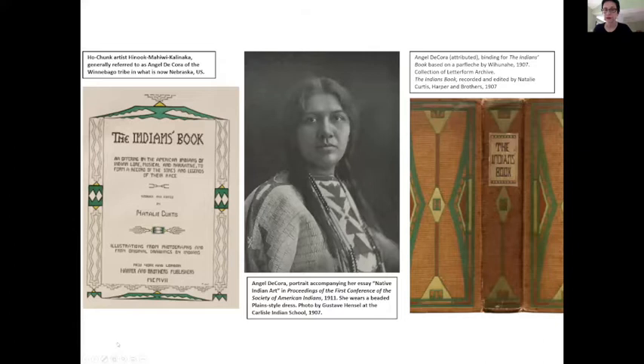Angel Decora, or Hinook Mahiwi Kilinaka, an early 20th century indigenous artist, was removed from her Nebraska home to attend Virginia's Hampton Institute, an educational center whose mission was to assimilate indigenous people into the dominant white settler culture. Despite this early trauma, she ultimately thrived as an artist, designer, and teacher. After Hampton, Decora studied illustration with Howard Pyle and painting at Smith College in Massachusetts. Although she worked as a professional illustrator, she felt constrained by the colonialist belief that authentic Indian culture eschewed technology, adaptation of other cultural forms, and industrialization.